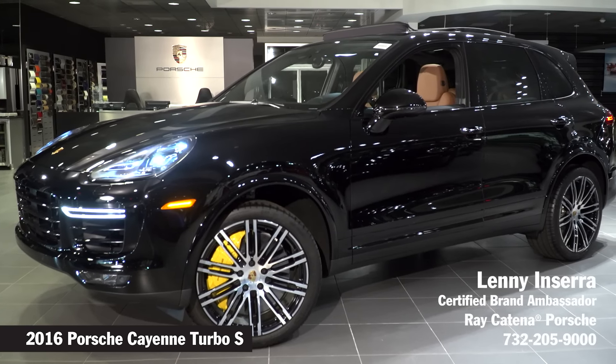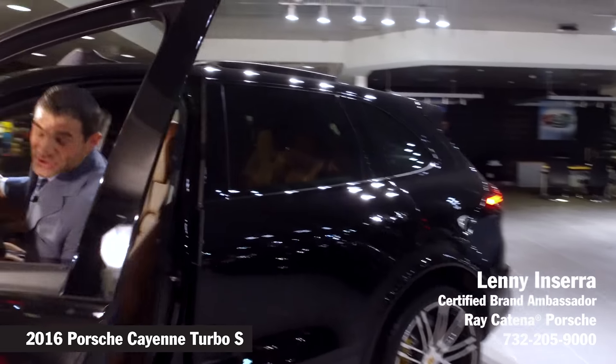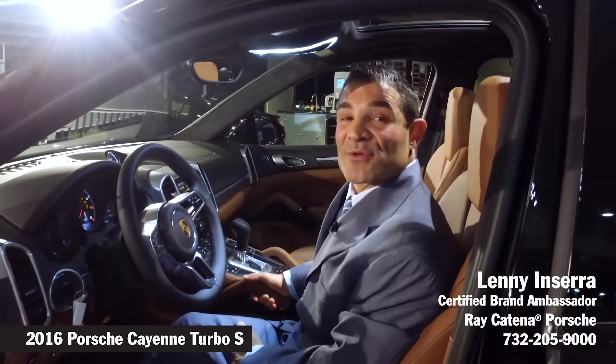The interior of the Cayenne also has some upgrades as well. One of those upgrades is the steering wheel, which originated from the Spyder.